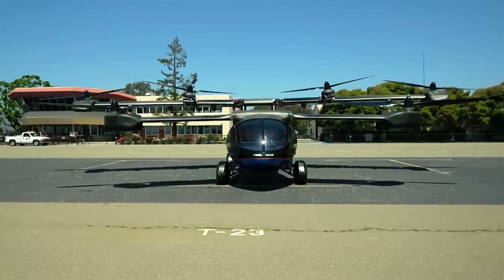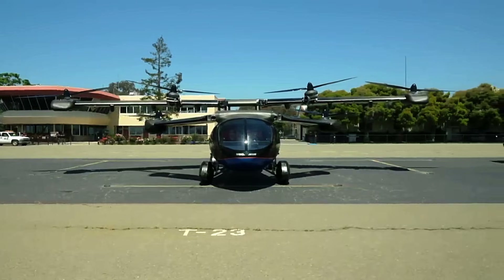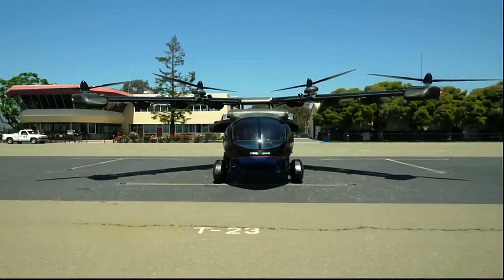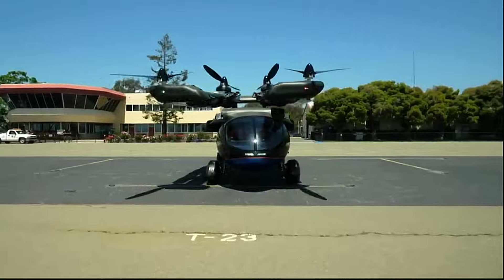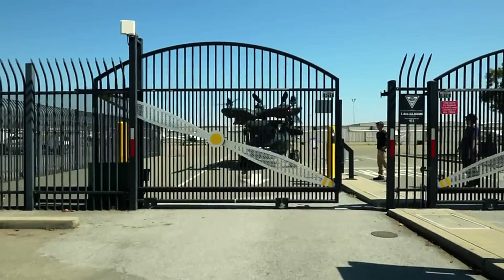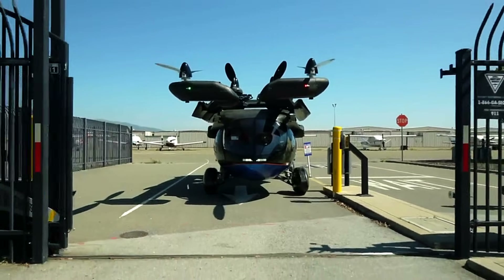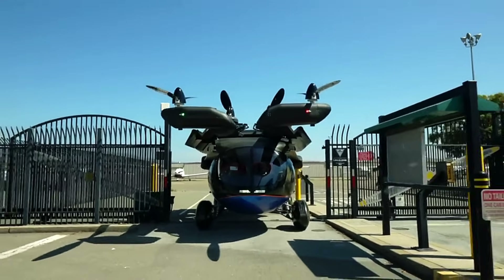Its hybrid powertrain includes a gas range extender, enhancing its operational flexibility. The A5 is capable of both vertical and short takeoffs and landings, making it adaptable to various environments. Notably, it has received FAA Special Airworthiness Certification, marking a significant milestone in its development. As of August 2023, the Aska A5 has successfully completed its first test flight, bringing it closer to commercial availability. This innovative vehicle represents a significant advancement in urban air mobility.